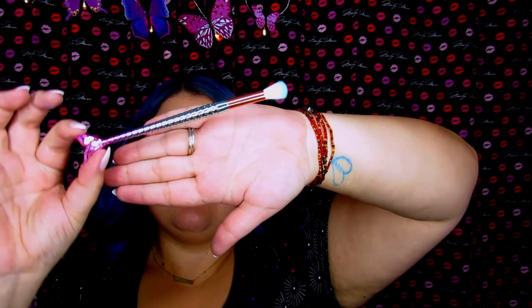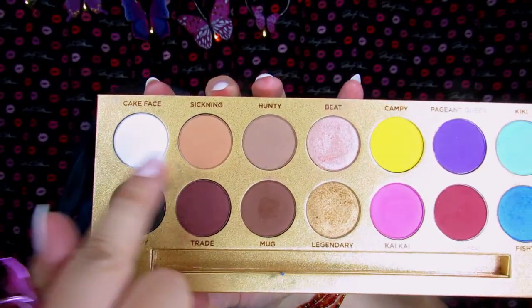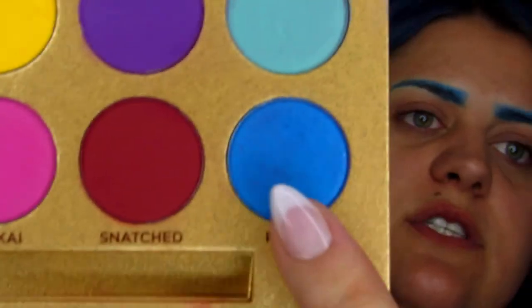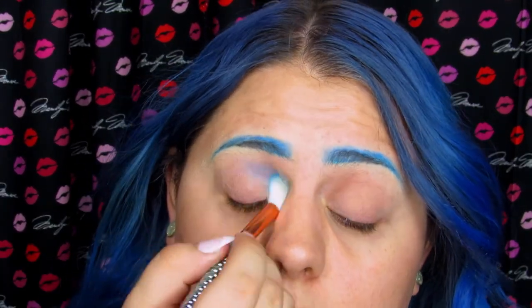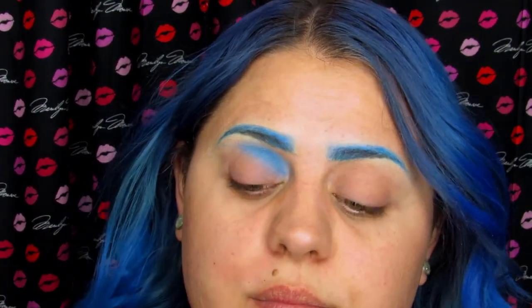Starting with this Angled Mermaid eyeshadow brush, I'm going to pick up Cake Face and Sickening. With the same brush, I'm going to pick up Fishy — the shade right here — and I'm just going to start by applying this into the inner corner and keep building it up. We want it nice and dark blue, and we're only going halfway.